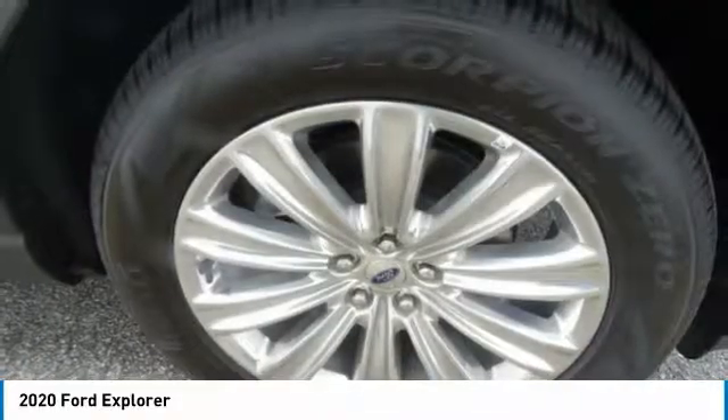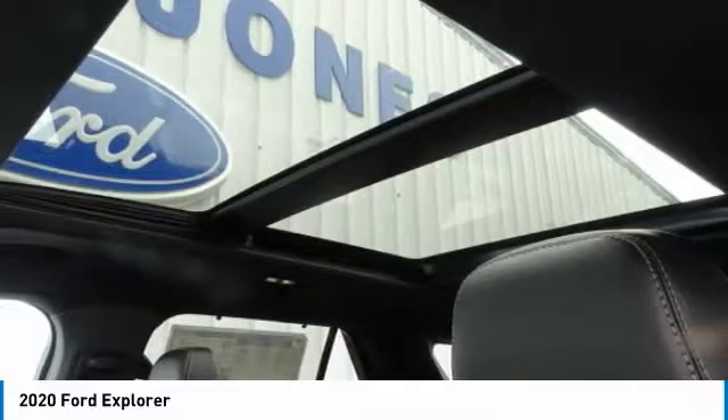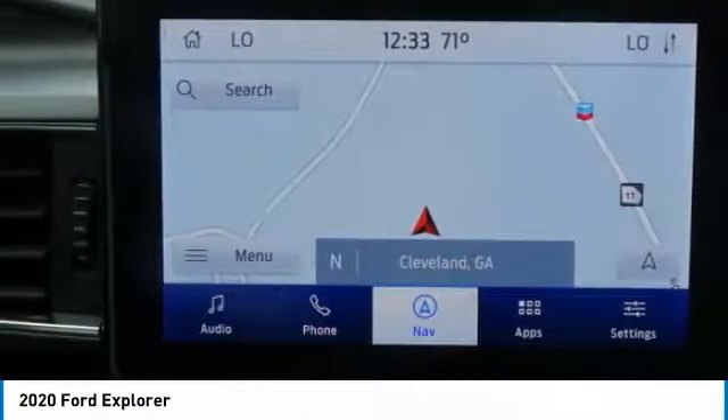Front performance tires, rear performance tires, fog lamps. This beauty will make even your house keys jealous. Drive it today.